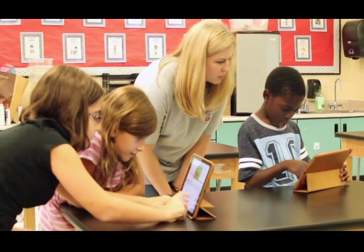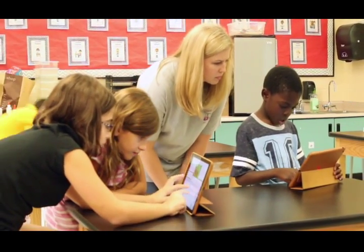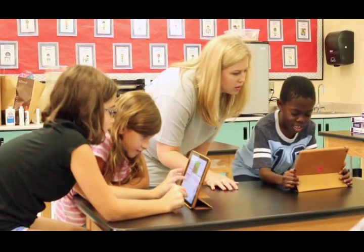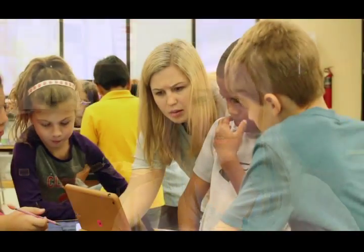The students seem to really love the STEM lab. Sometimes group work is a little hard for them to get used to, but when they see the projects that they can create when they work together, they get really excited when it works. Sometimes they think it's not going to work and sometimes it doesn't the first time, but when they get it to work, they get very excited and they're ready to go.